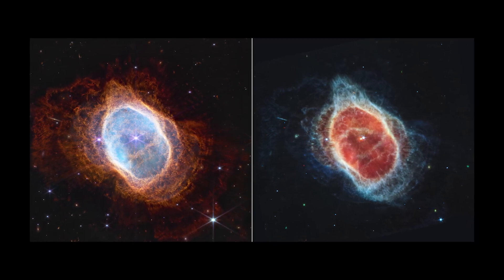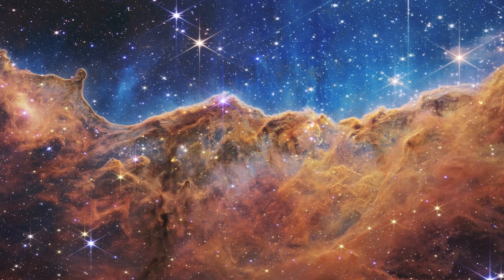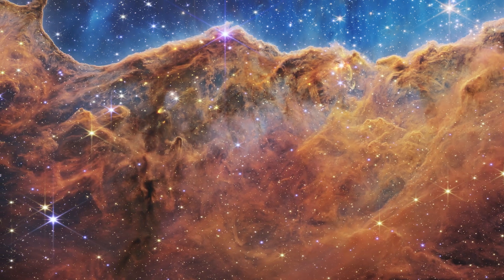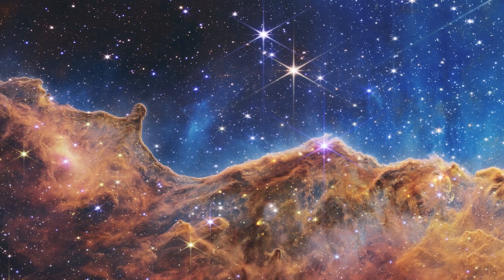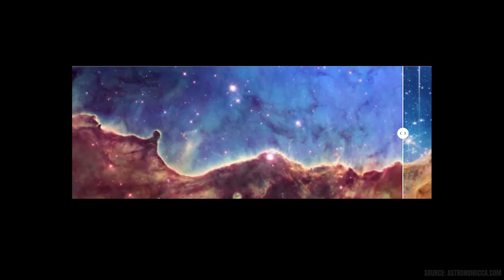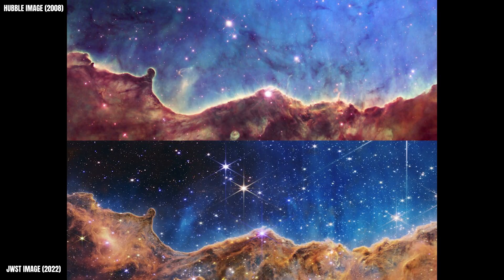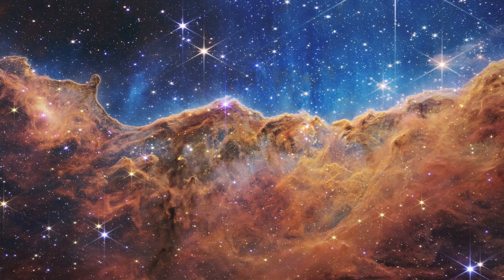One of the most breathtaking images captured by JWST so far is the Carina Nebula, specifically a region known as the Cosmic Cliffs. What looks like a glowing mountain range is actually a wall of gas and dust, about 7,600 light years from Earth, rising roughly 7 light years high. Hidden within it are some of the youngest stars in our galaxy, just beginning their lives. Webb's infrared vision peels away much of the surrounding dust, revealing hundreds of previously unseen stars. The image shows both the raw material for star formation and the powerful forces shaping it — radiation and stellar winds from massive young stars are blowing away the gas, carving out cavities, and triggering the next wave of star birth. Scientists study these regions to better understand how stars form, evolve, and shape the galaxies around them.